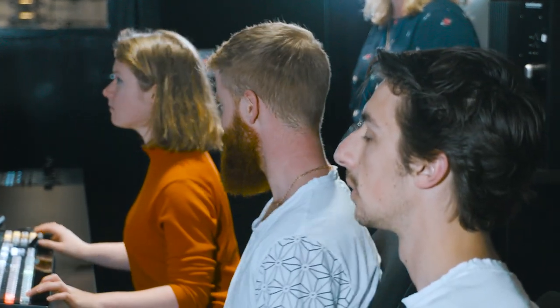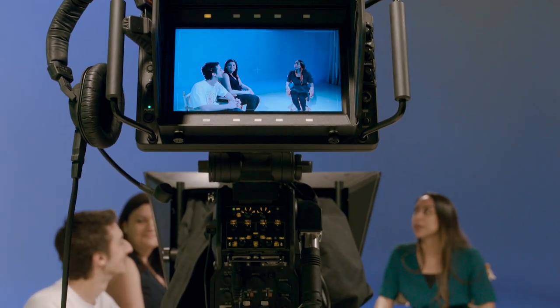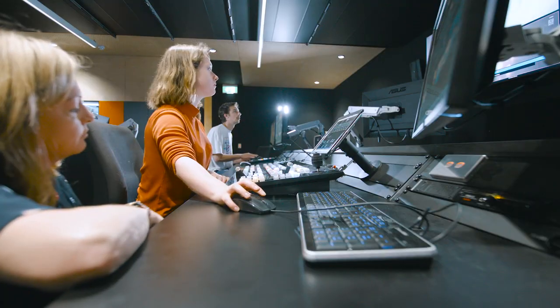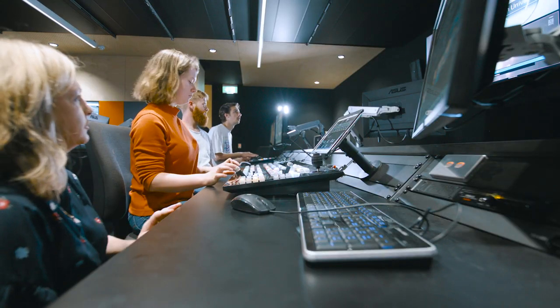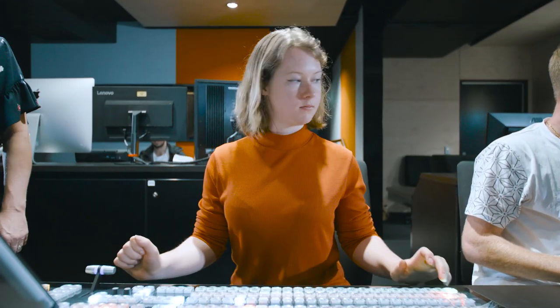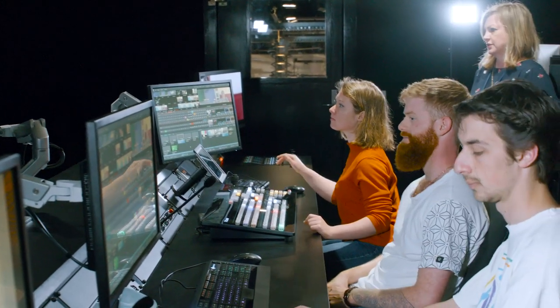We can pretty much have a full band, a full TV show. This room is very much universal and it can accommodate many awesome things. It's such a great opportunity to have this kind of equipment available. When I graduate, it'll probably help me because of the fact that we have so much experience in such high-tech technology. They're going to be getting the skills they need to be able to walk in and start live production. It makes me a lot more confident in terms of being able to go out into the workforce, just knowing that I've had the best of the best.